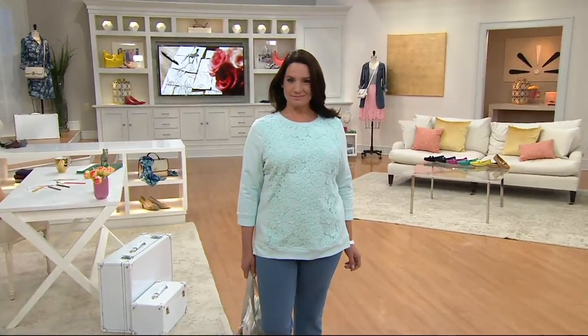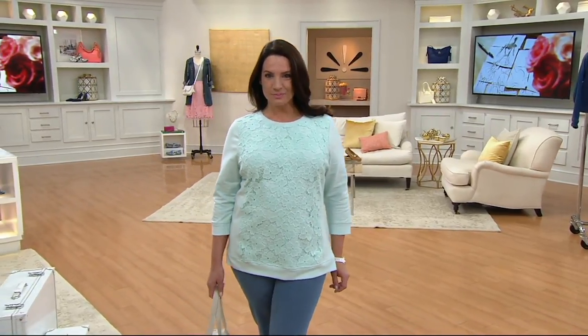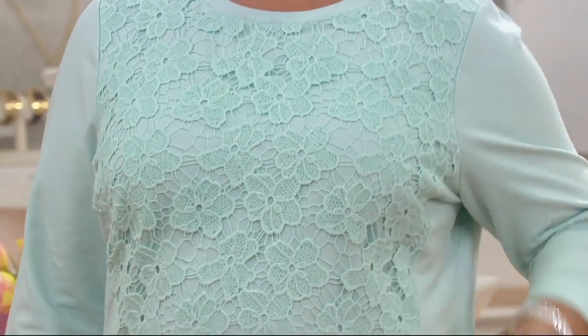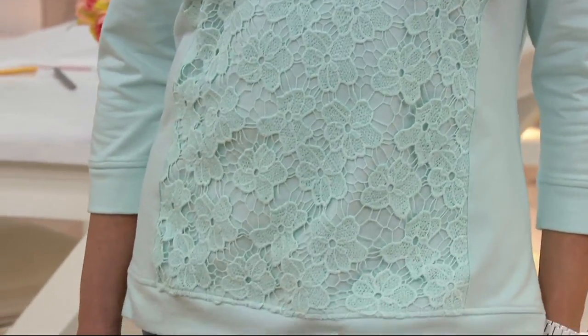Walk to the phones because today's the first day you are seeing this three-quarter sleeve lace appliqué sweatshirt for less than $40. And good news — if you want to order with a major credit card, we also have it for less than $20 on easy pay.